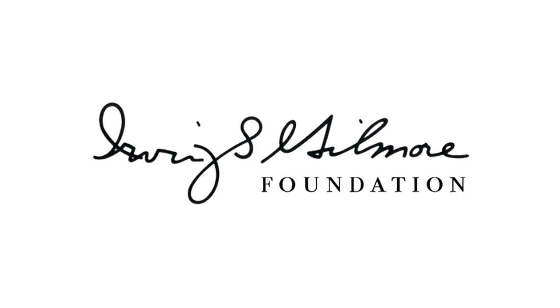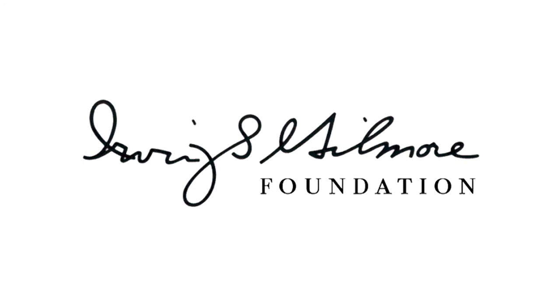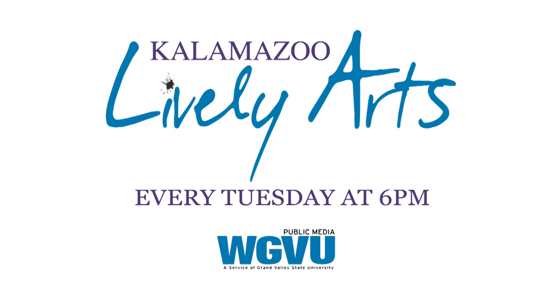Support for Kalamazoo Lively Arts is provided by the Irving S. Gilmore Foundation. Watch Kalamazoo Lively Arts every Tuesday at 6 p.m.